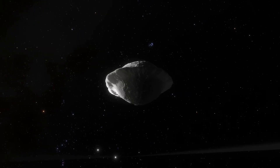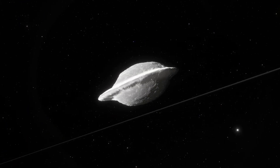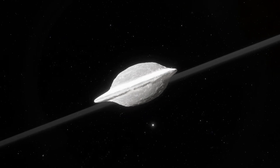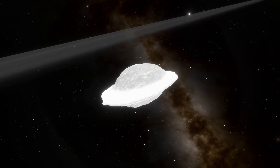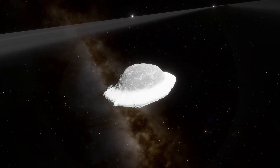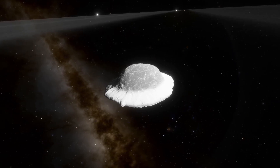Comparable to the width of California in some places. A buildup of ring material is likely responsible for that ridge you see, which has caused Pan to be compared to several different food items like a walnut, a raviolo, empanada, or wonton. Okay, now I'm hungry. Anyway, off to Enceladus.